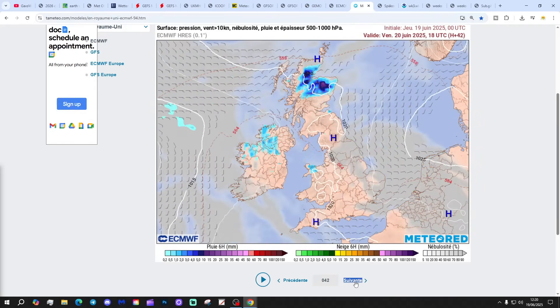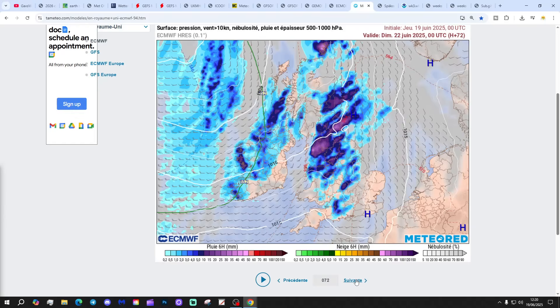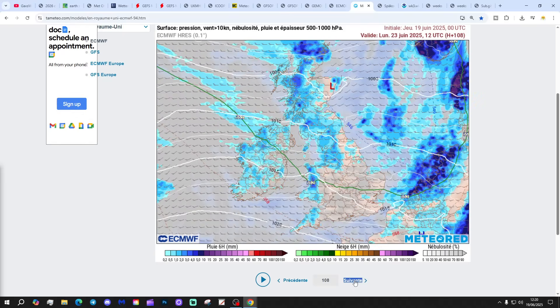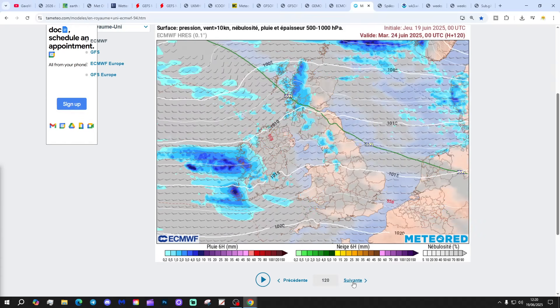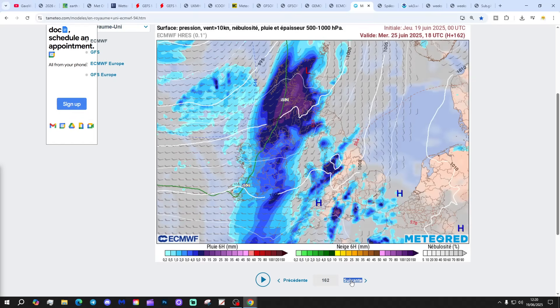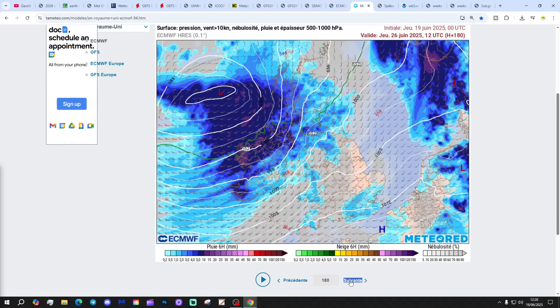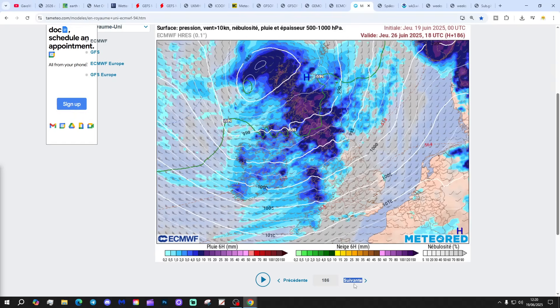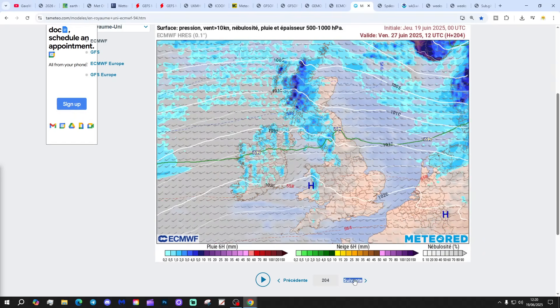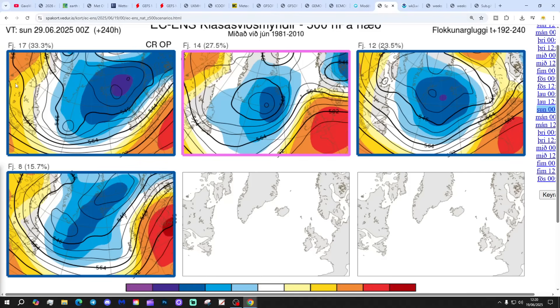This is the precipitation forecast based on the ECM from Tibet.com. The heat over the next few days could bring a few heavy showers and thunderstorms, particularly over the Welsh mountains, Pennines, Scottish mountains, etc. But then we're going into those westerly winds which will cool things down and bring showers into the north and the west. There's a lot of dry weather for much of the time in the south and east. Most of the rain is up in the north and north-west. At day 10, again we've got more wet weather for Scotland but England and Wales holding on to a lot of dry weather.